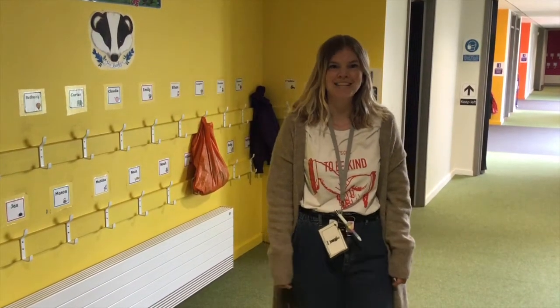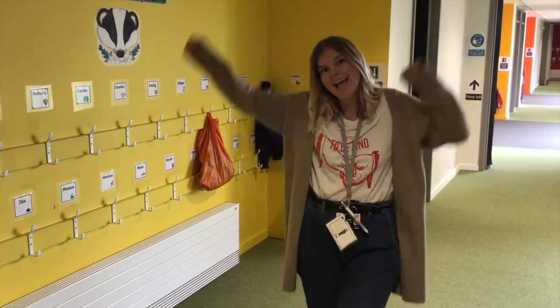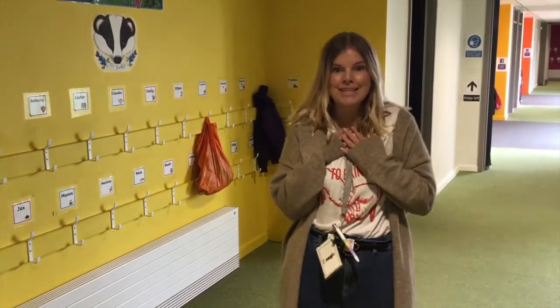Hi, I'm Mrs Harding. I am Badger's class teacher. So if you are watching this, then you are going to be in my class in September. This video is to introduce myself, but also to show you around your classroom.